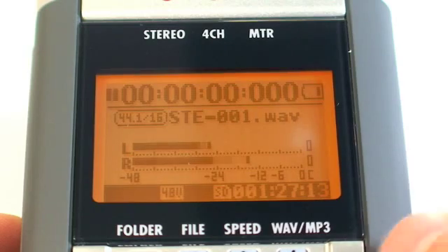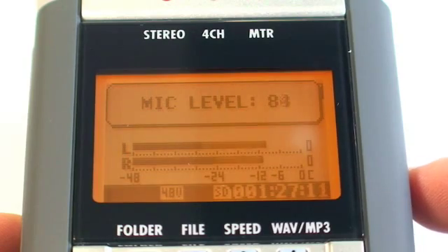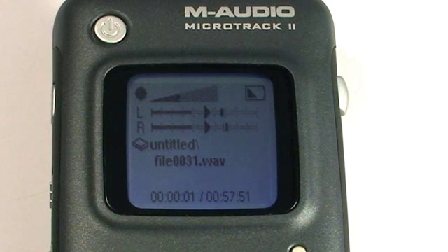It is extremely important to monitor recording levels during digital recording, which can be tough on some of these smaller digital recorders. The consequence of not recording good levels can be great, so let's take a look at some of the basics of achieving good recording levels.